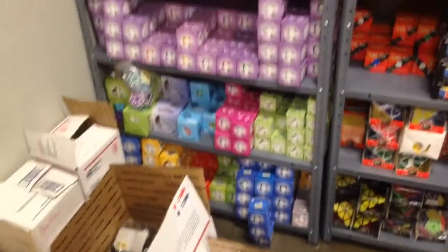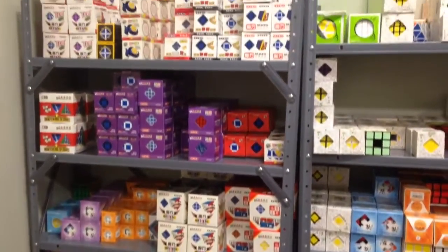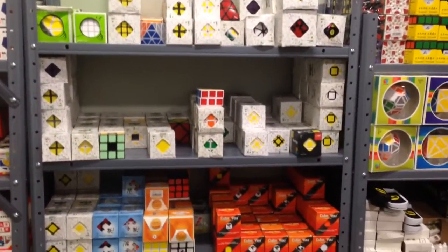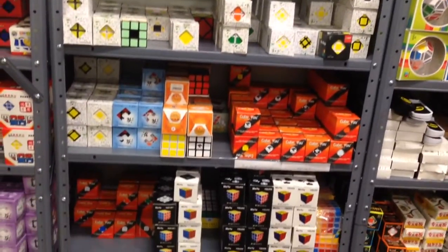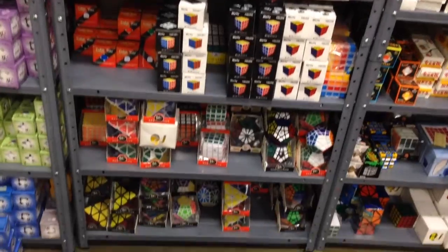Used cubes, stickers, DIY cubes — I have a ton of those. There's my Diane shelf with some Shang Shao at the top there. Here we have a bunch of Lan Lan, a bunch of Cube For You, some Diane, a bunch of the Moyu cubes, and a bunch of QJ.